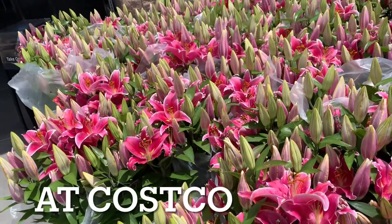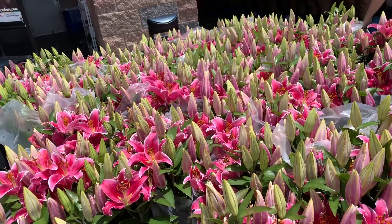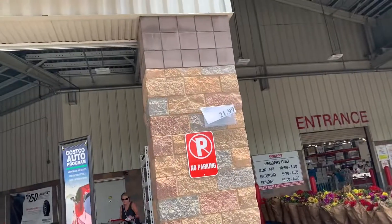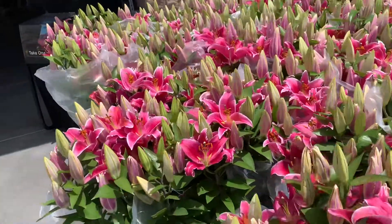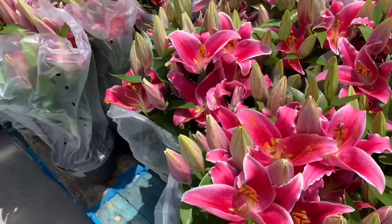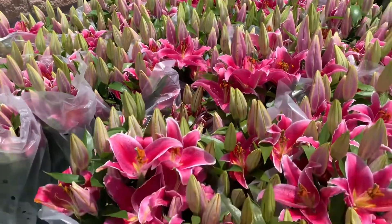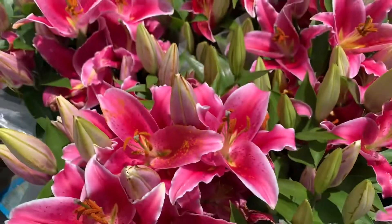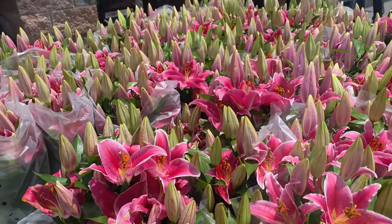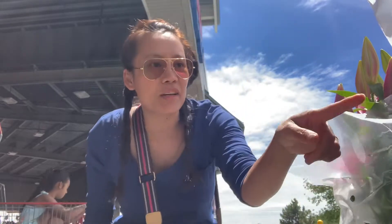Guys, I am in Costco. This is for twenty-two bucks — Star Lilies, my favorite! I think I'm gonna buy one — smells so good. All right, I'm trying to find a better one — I think I'm gonna get this one.